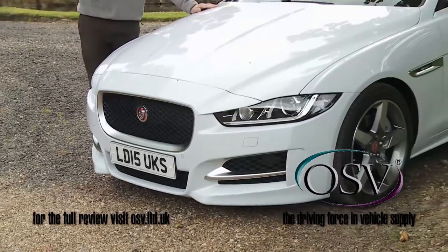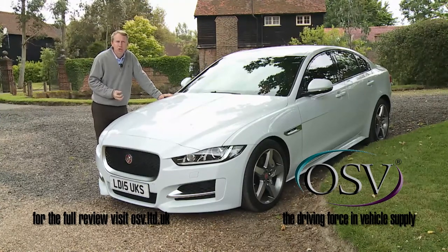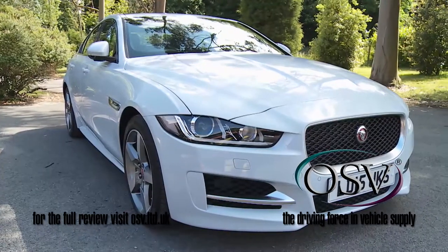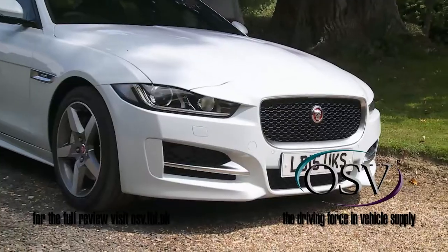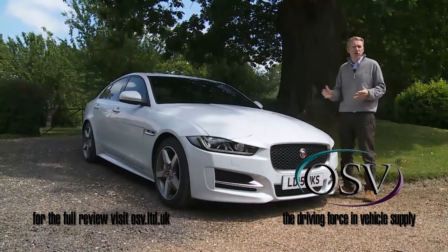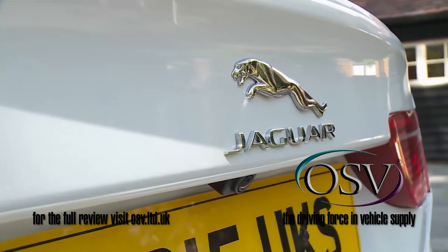Bold, innovative, forward-thinking and able to level with the class best, this XE is the most credible Jaguar sports saloon we've seen since the 1960s. It chases bigger sales but, unlike some of its predecessors, hasn't diluted crucial elements of brand credibility. In short, this is a car that's been worth the wait. BMW, Mercedes and Audi have had it too easy for too long. With the XE, Jaguar could well gate-crash the party in style.